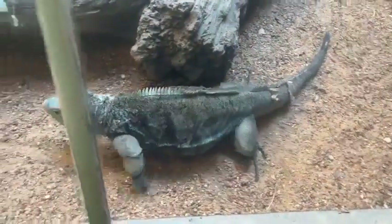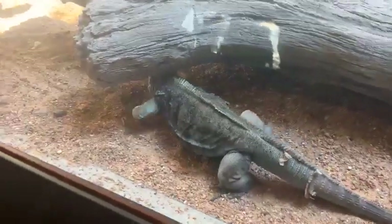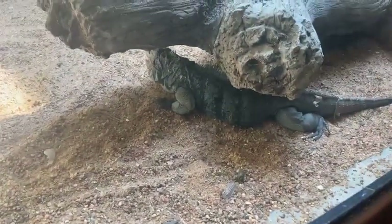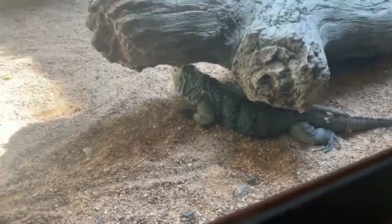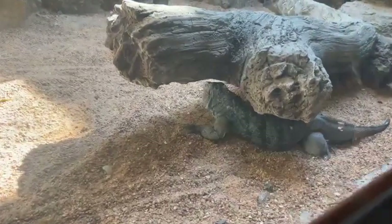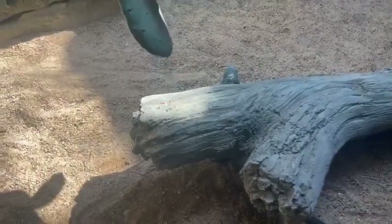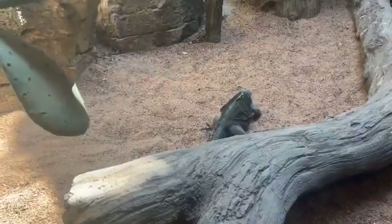Another question: what is your favorite thing about working with them? I really like how these iguanas are so active during the day — it helps us get a good feel for their actual behaviors as animals. We can see right now the head bobbing, the foraging, all of this in real time. I also enjoy the fact that, even though I wish they weren't endangered, being able to work with such an endangered species definitely feels like a privilege, and it's something that I'm very grateful to be able to do here.